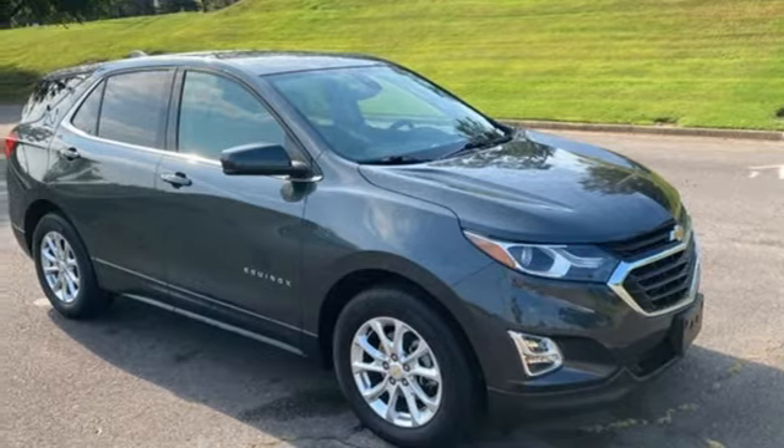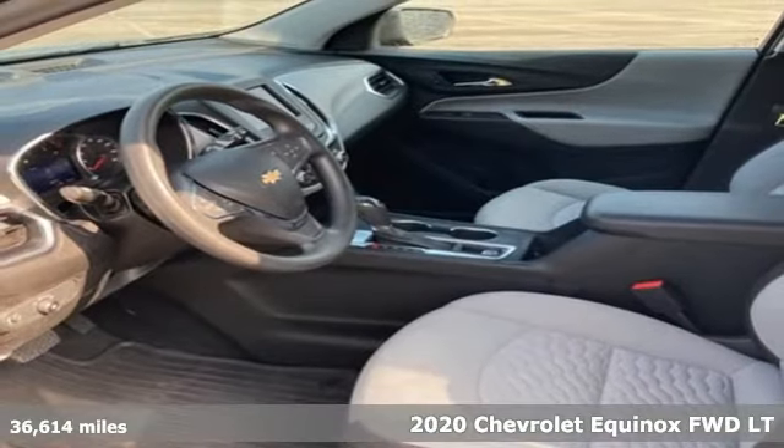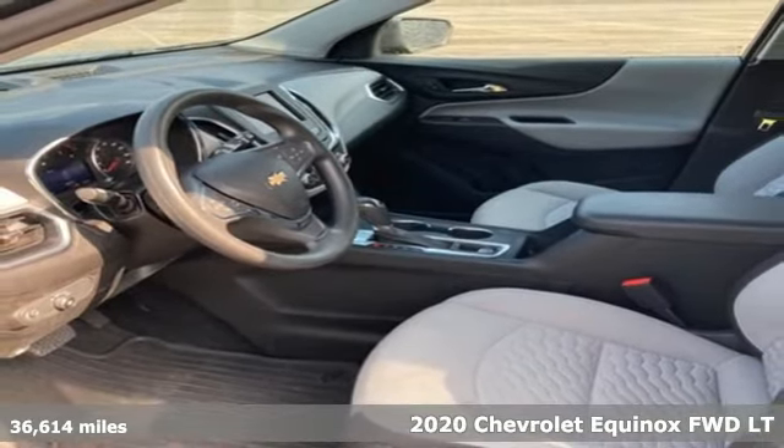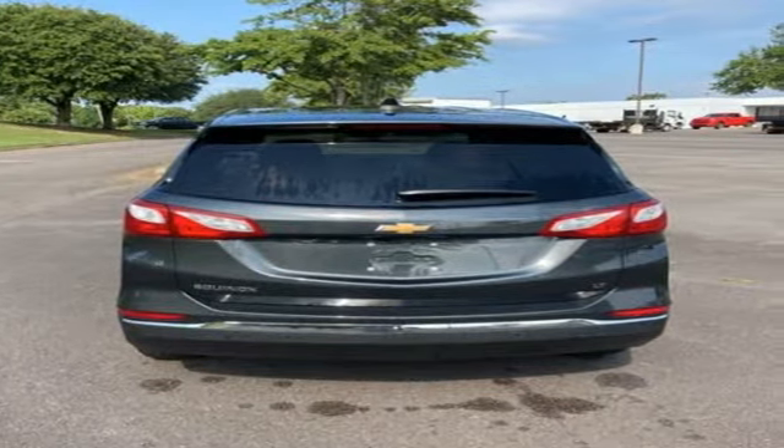Here's a 2020 Chevrolet Equinox. Stylish, energized, and ready for takeoff. This is a multitasker that doesn't compromise. It comes nicely equipped with features you'll love.